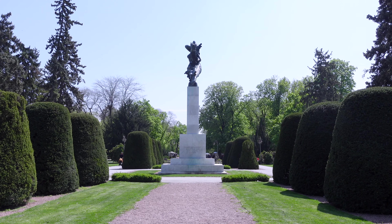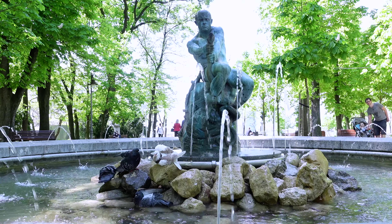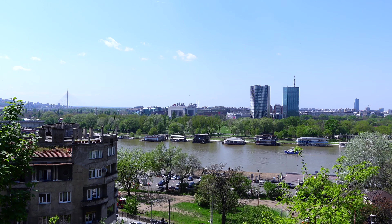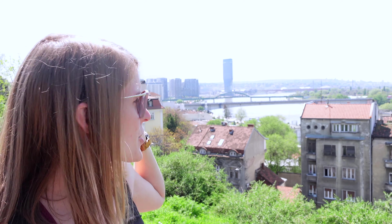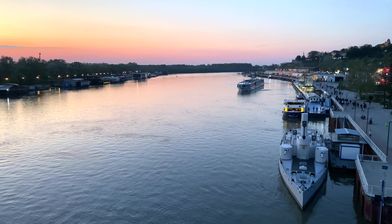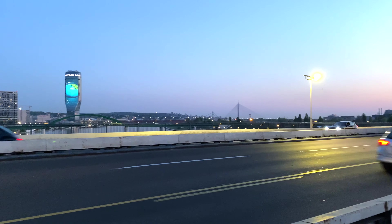Before we head into the city we're gonna continue exploring the fortress a little bit more. The fortress is in the biggest park in Belgrade, so there's a lot to do and see here. It's a really big park and it's the perfect place to go for a stroll on a sunny day.